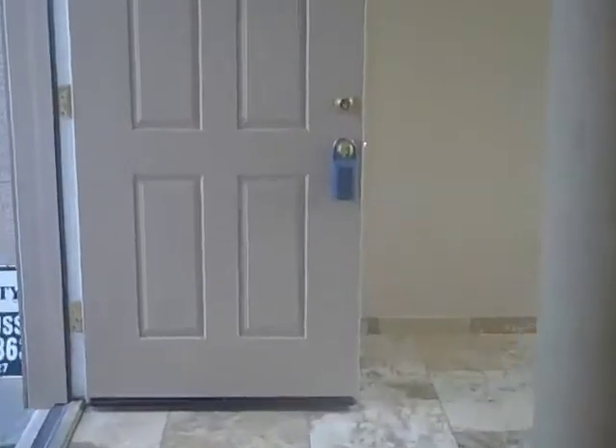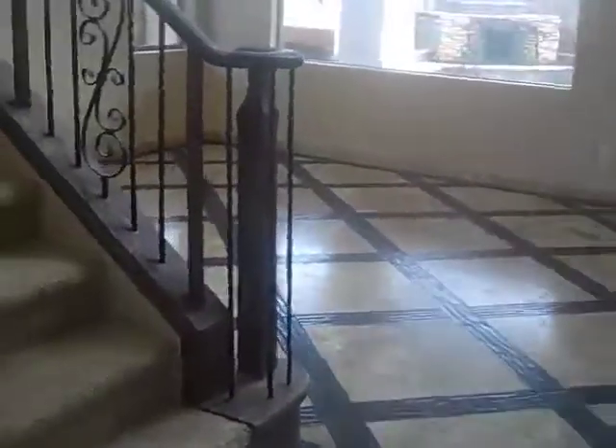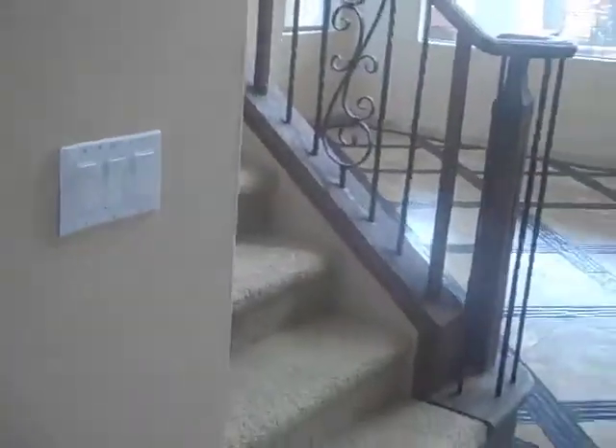Coming back around the corner and heading upstairs — there's the front door. Going up the stairs, this wrought iron stair rail is quite an upgrade. The builders normally charge, for this house, probably in the order of $8,000 to $10,000 for this much wrought iron stair rail, so that was a nice upgrade in the home. As you come up the stairs, this is fantastic — it's kind of a little rounded room, and then it has a door out, so you have the balcony out here.